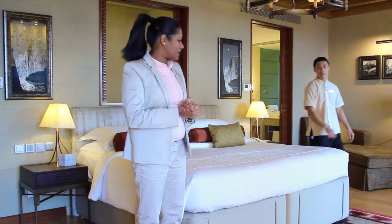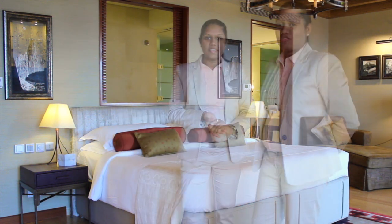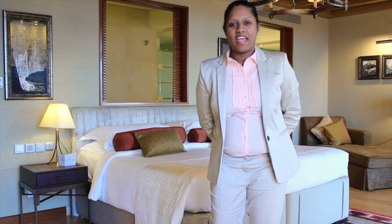That was the wrap-up of our bed-making skill. I'm sure you must have enjoyed it and you're ready to get into a nice sleep mode. Please let us know should you have any queries, and stay tuned for some more exciting things.